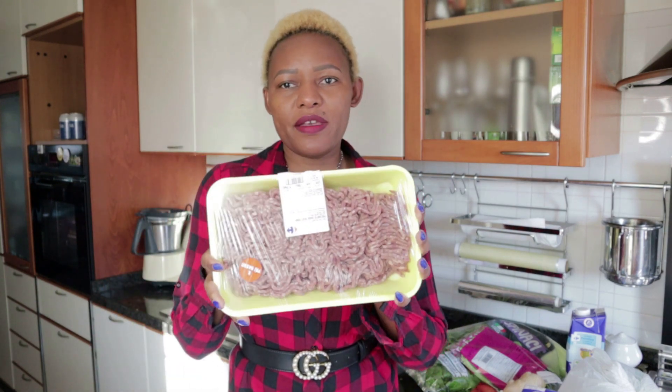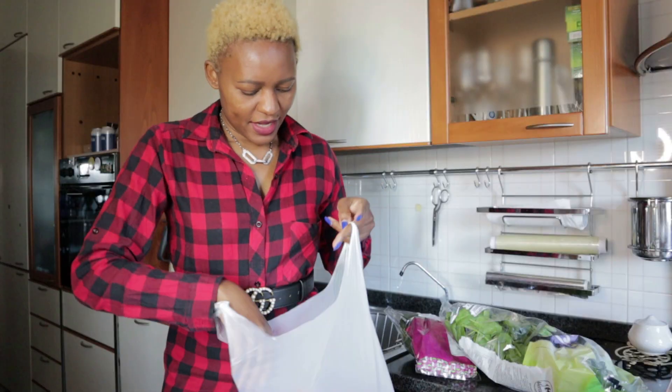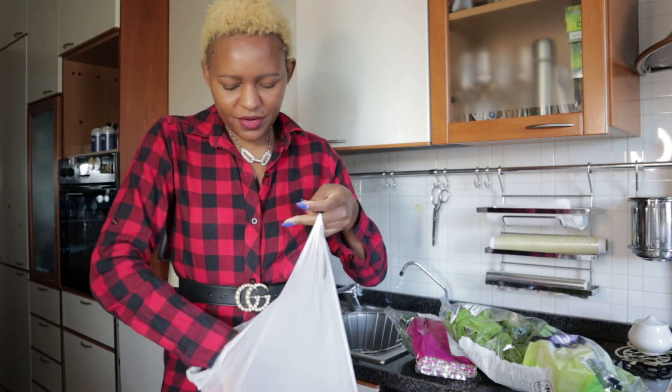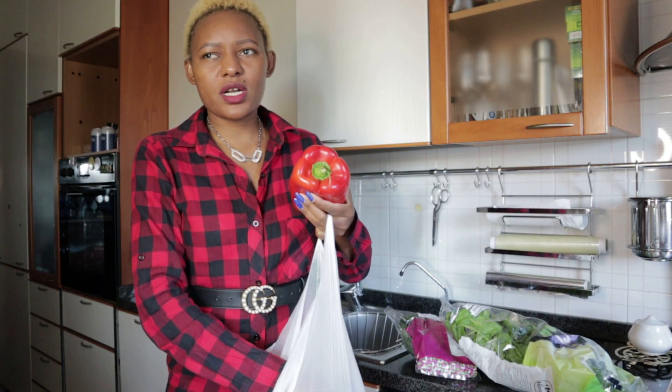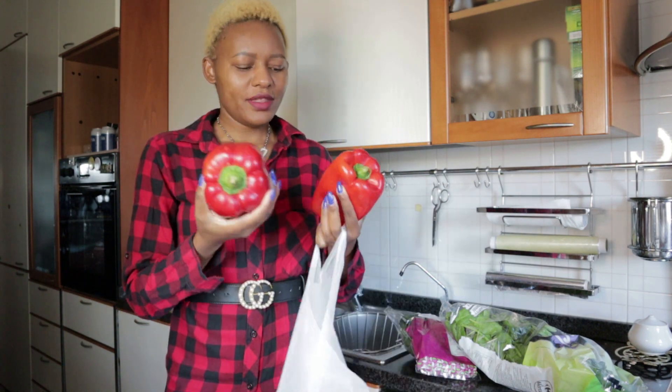Moving on, I got some ground beef — this one is minced meat. I don't know how you call it, minced meat or ground beef, but you understand what I mean. And then I got some red peppers. I don't know if you call them red peppers or sweet bells, but they're very fresh.